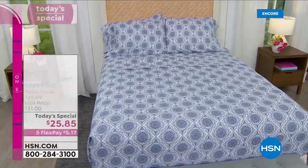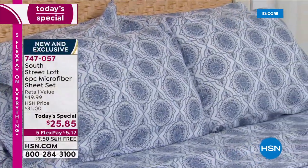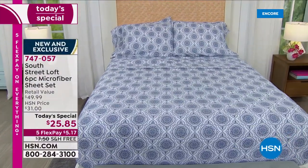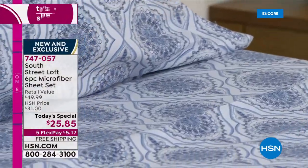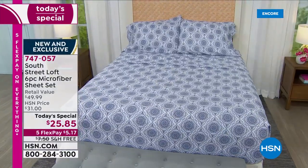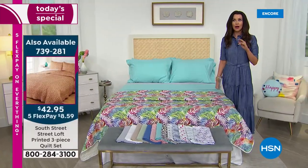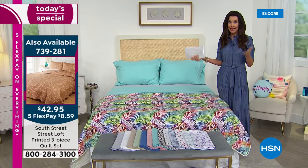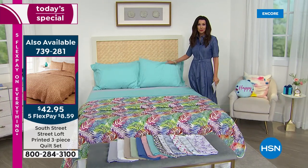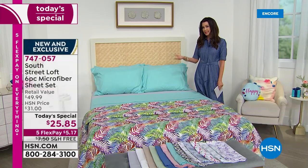It's $25 and change for our Today's Special for every size. We also have a quilt set coming up. You could use your existing blanket, or if you love that blue medallion on the bed and want the entire suite, we've got a summer weight blanket that perfectly coordinates — a blue damask blanket. We have aqua, or think about putting your aqua sky sheet set with the aqua medallion blanket.